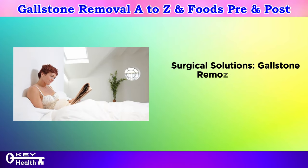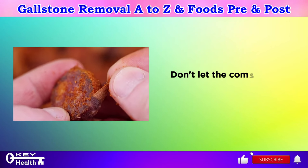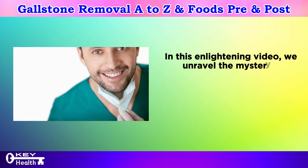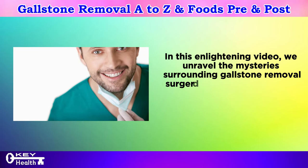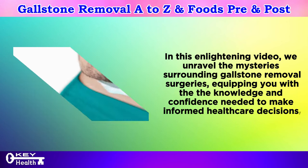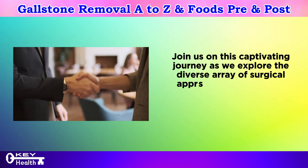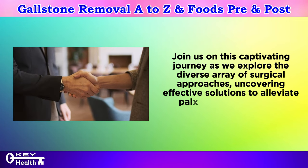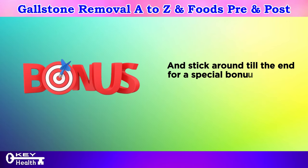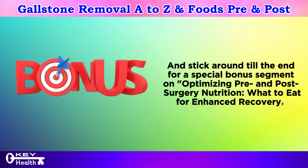Surgical solutions for gallstone removal: are you or a loved one grappling with the challenges of gallstones? Don't let the complexity of surgical options overwhelm you. In this video, we unravel the mysteries surrounding gallstone removal surgeries, equipping you with the knowledge and confidence needed to make informed healthcare decisions. Stick around till the end for a special bonus segment on optimizing pre and post-surgery nutrition — what to eat for enhanced recovery.